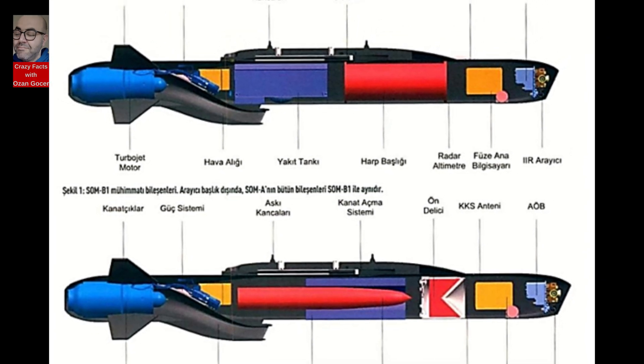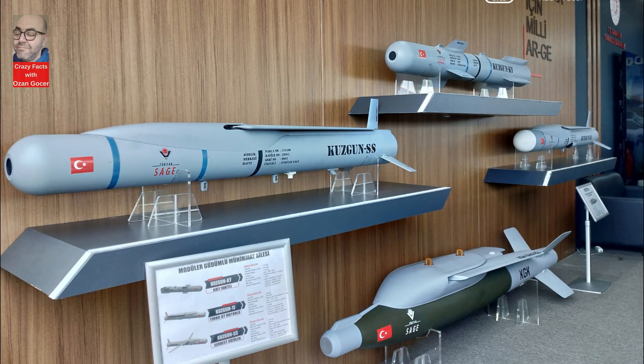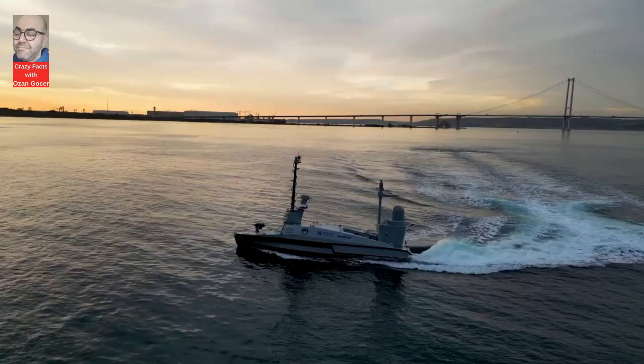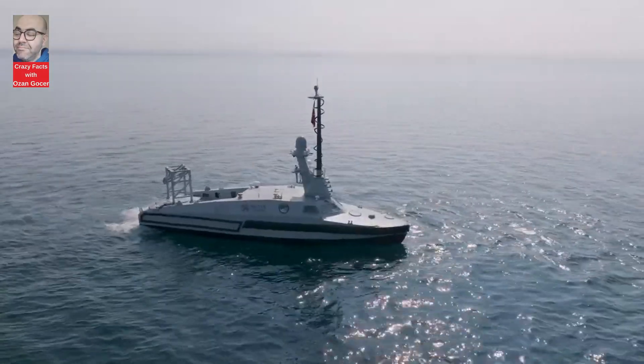Compatible with a wide range of platforms including the F-16, MMU, Hürjet, Hürka, F-35, F-4, and E-2020, as well as various UAVs and land and sea-based systems, ensuring versatility and interoperability.